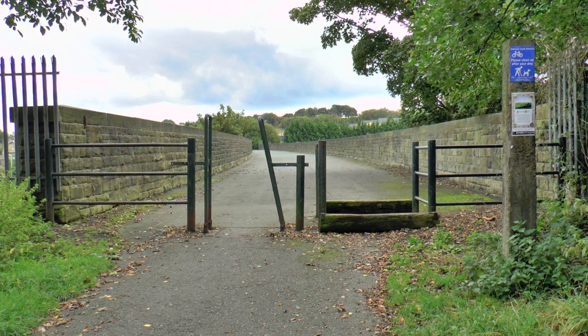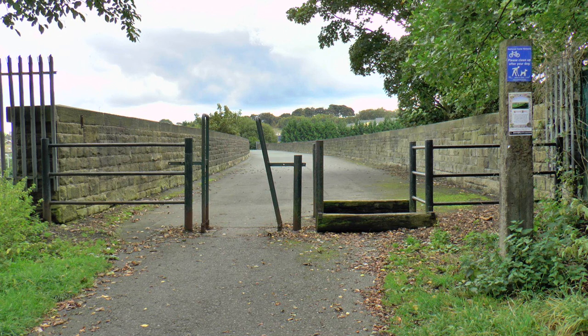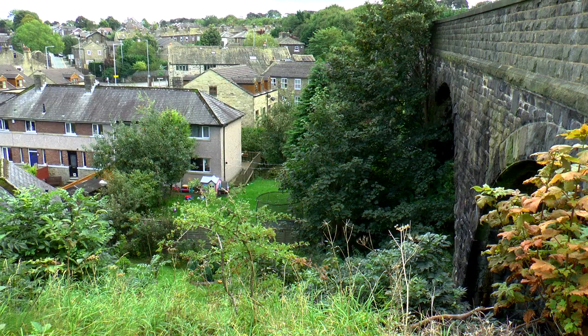This I believe is the first viaduct. I don't know if you can get to see it from the side, so I'll have a look and see if we can get around and see it from the side.